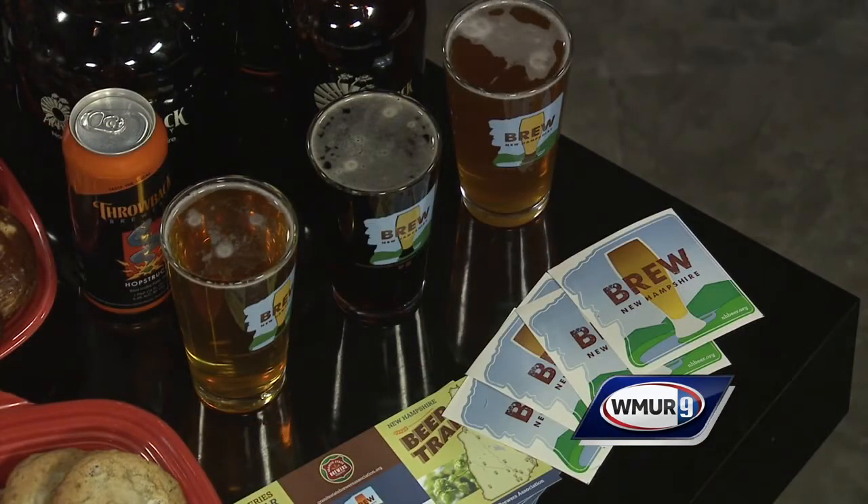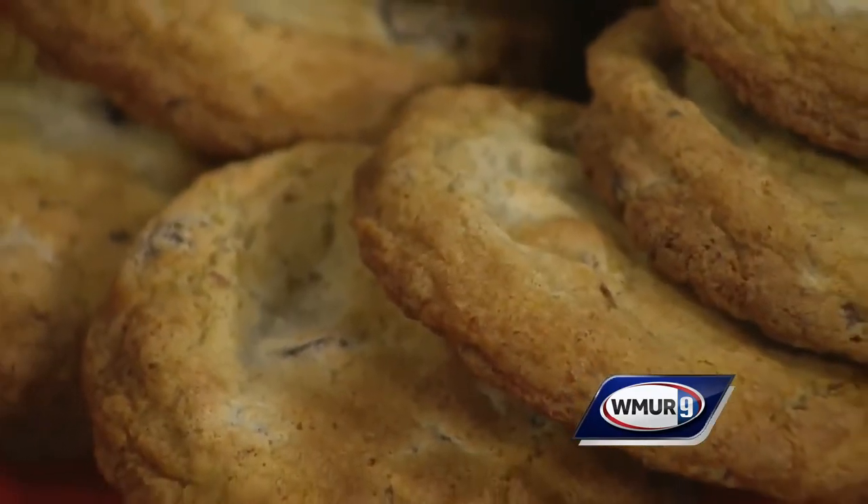Do you use the beer in some of your cooking as well? Absolutely. One of our best sellers is our throwback burger, which comes in a spent grain bun, and we make a beer honey that goes with caramelized onions and Gruyere cheese. It's our top seller. That sounds delicious!